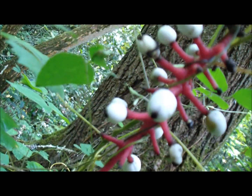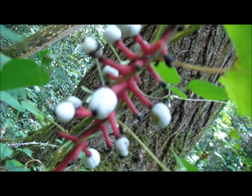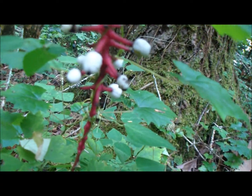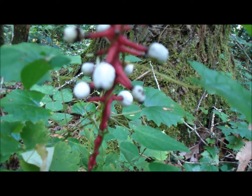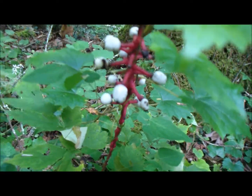Notice the little white fruit with the black dot — it looks like an eyeball. It's all toxic. Supposedly there were medicinal uses to relieve pain of childbirth and headaches, but you can find other plants that aren't poisonous like this one.